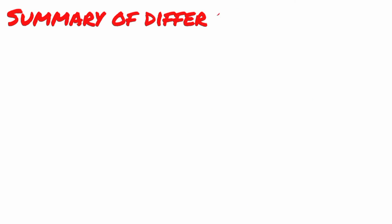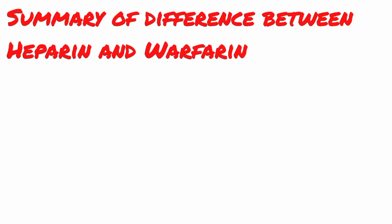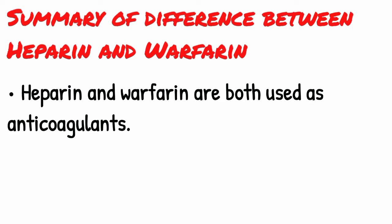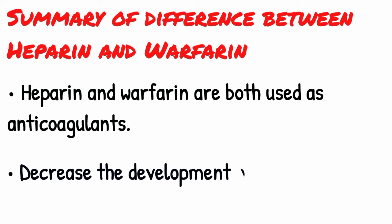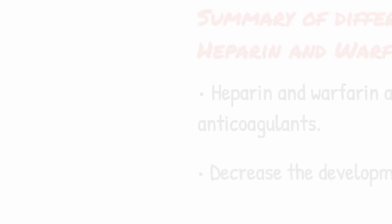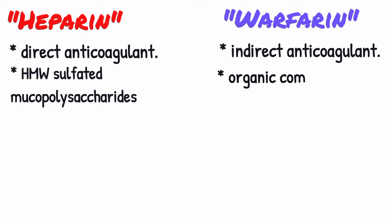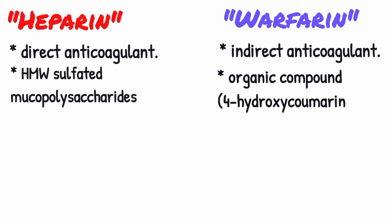Now, to summarize the differences between heparin and warfarin: both are used as anticoagulants in order to decrease the development of blood clots. Heparin is a direct anticoagulant — it is a mixture of high molecular weight sulfated mucopolysaccharides. Warfarin is an indirect anticoagulant — it is an organic compound called 4-hydroxycoumarin.